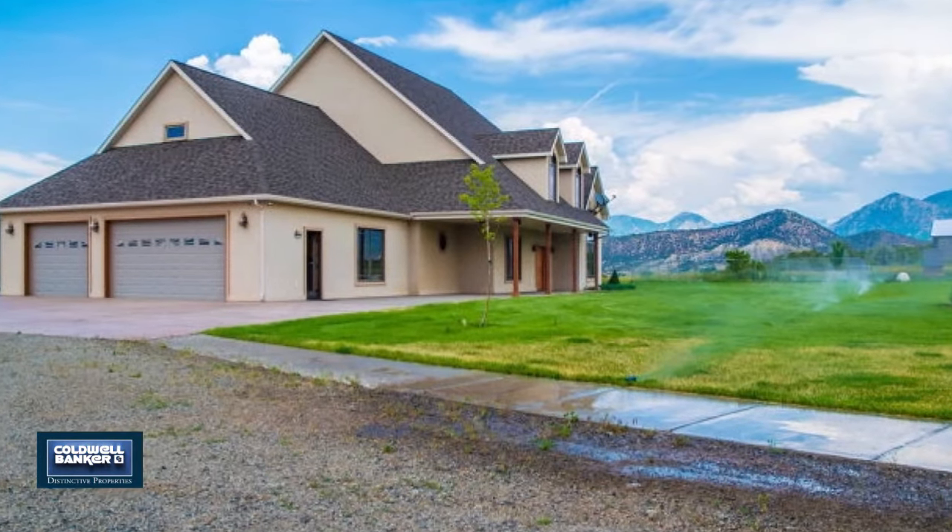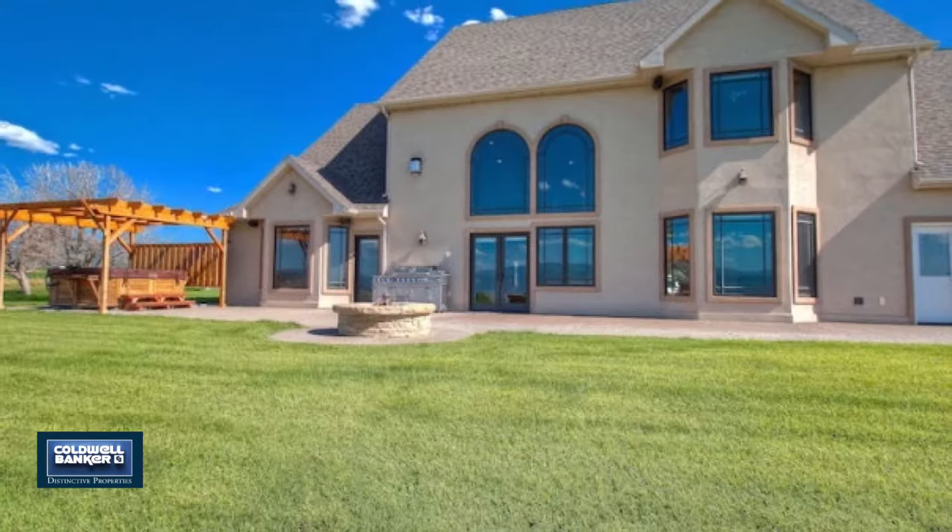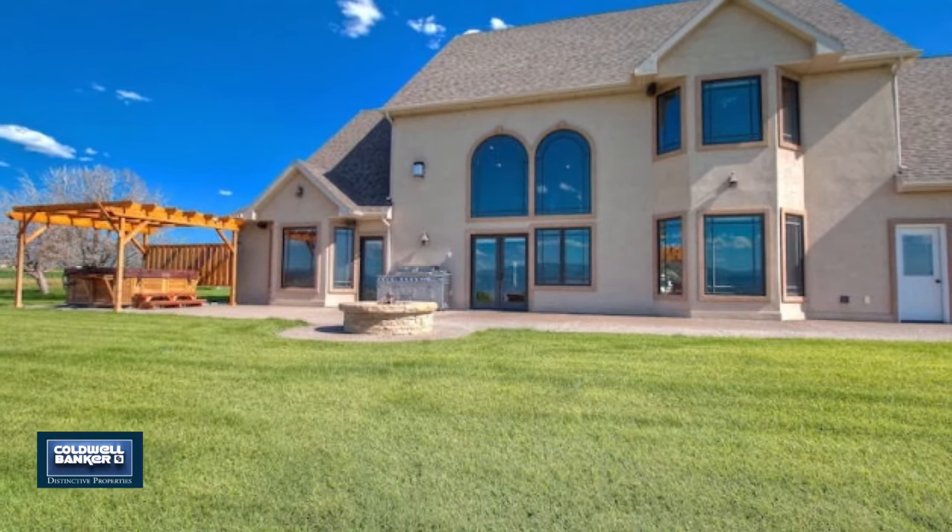It offers some of the best big game hunting, camping, and fishing that Colorado has to offer. Call for more information.